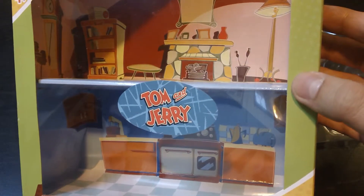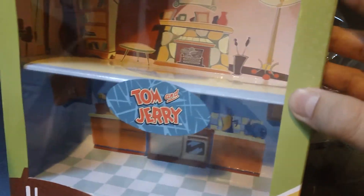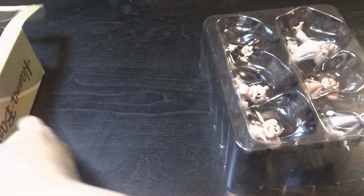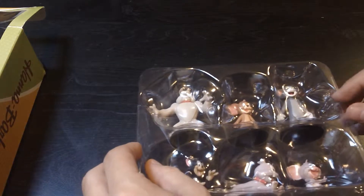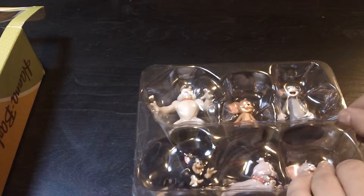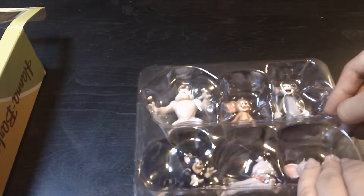It's going to take some work to keep this part from falling, but it comes with a little background piece and you can put them back in the box if you want. I was originally planning on displaying them by themselves, but now that I saw that background I'm thinking maybe I'll put them back in the box. I don't think I have room to display a giant box, but it might be worth it because it looks awesome.